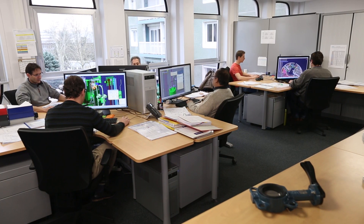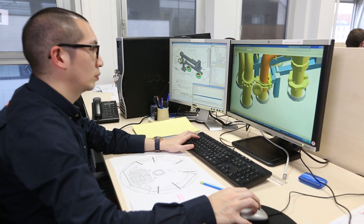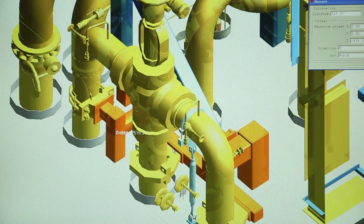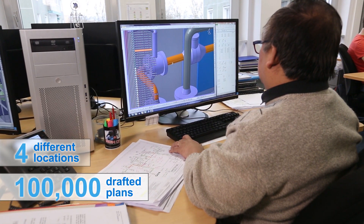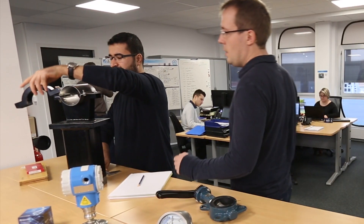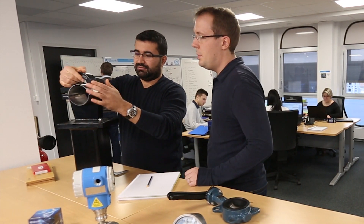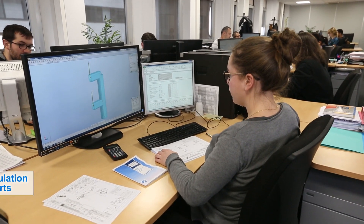It all starts with the design studies and calculations phase. For the Flamanville EPR, execution design studies were carried out on four different sites. Nearly 100,000 plans were drafted. Support calculation reports, finite element calculations for the special items, and calculation of the lines of the effluents treatment building — in all, more than 40,000 calculation reports were produced.